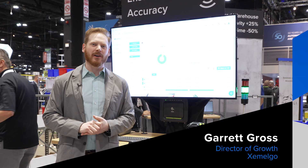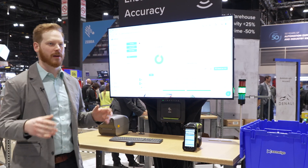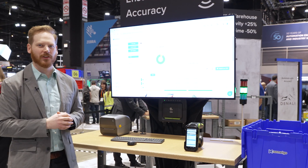Hey everyone, Garrick Rose from Zamelgo here with Zebra Technologies and Peak in the Zebra booth. What we're demoing here today is live RFID inventory management — the connected supply chain story.